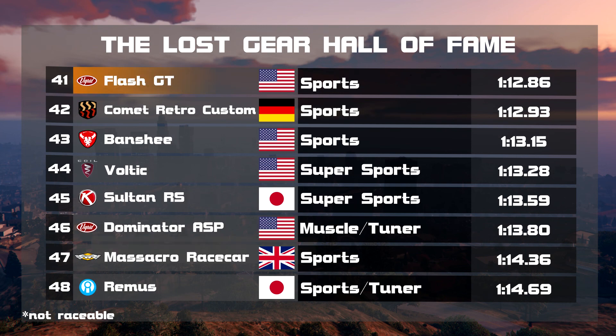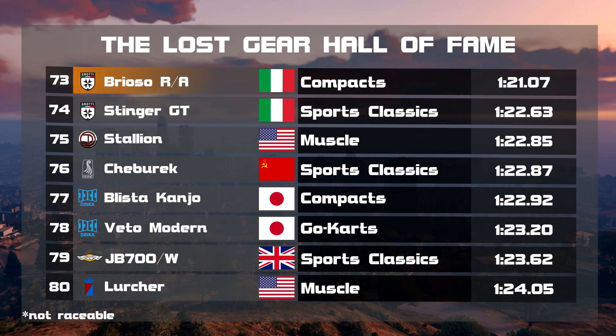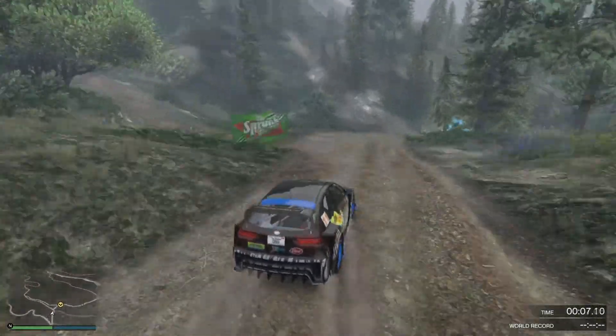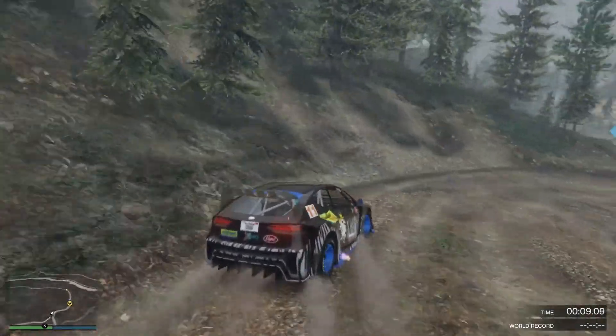Then we have to skip another page to find the Flash GT sitting in 41st with a time of 112.86, ahead of the Comet Retro Custom we saw in the last video. And then it's a huge gap to the Brioso RA, which is almost 10 seconds slower, sitting just ahead of the Stinger GT in 73rd. The small but powerful compacts are immensely underrated.